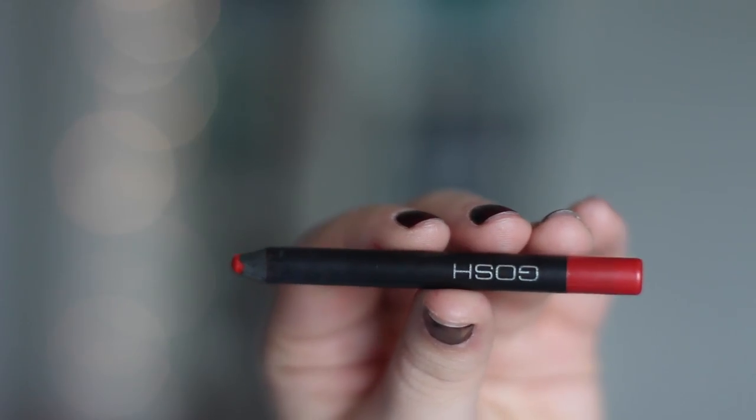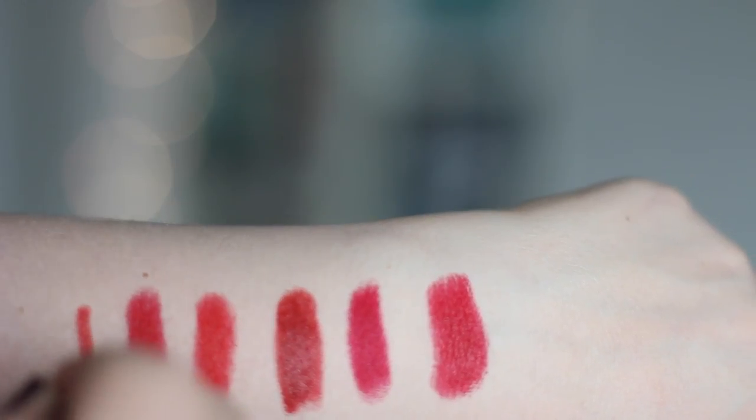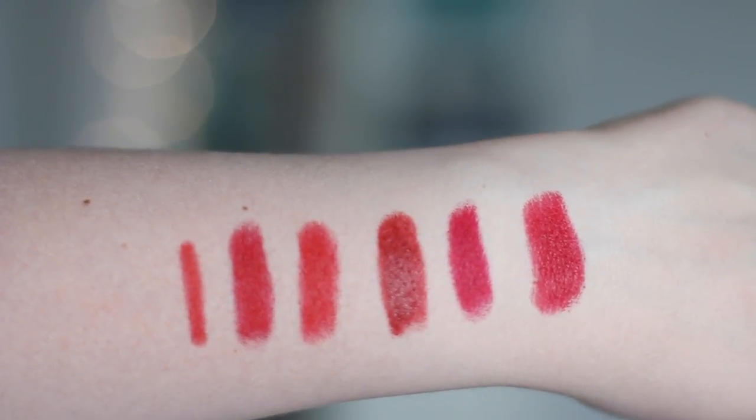The lip liner I use for all of them is this Gauche lip liner — it's probably called Simply Red. I spilled nail polish on it so I can't quite tell. It's probably four or five pounds and I like that it's quite light so it doesn't make any of the other lipsticks darker. It brightens up everything and it's nice and creamy, not too dry. Would recommend.